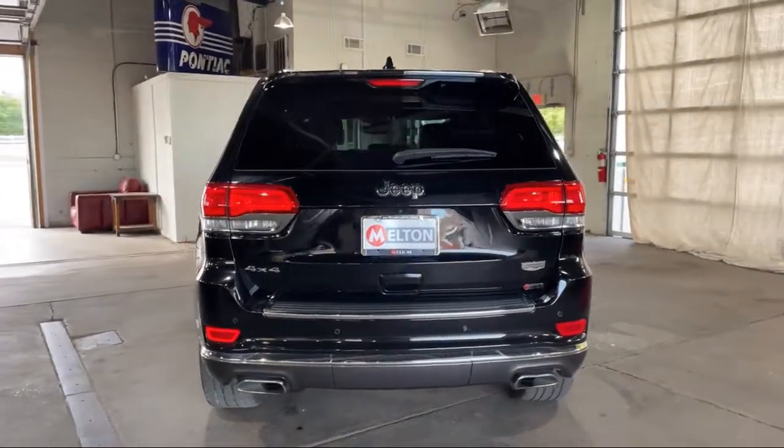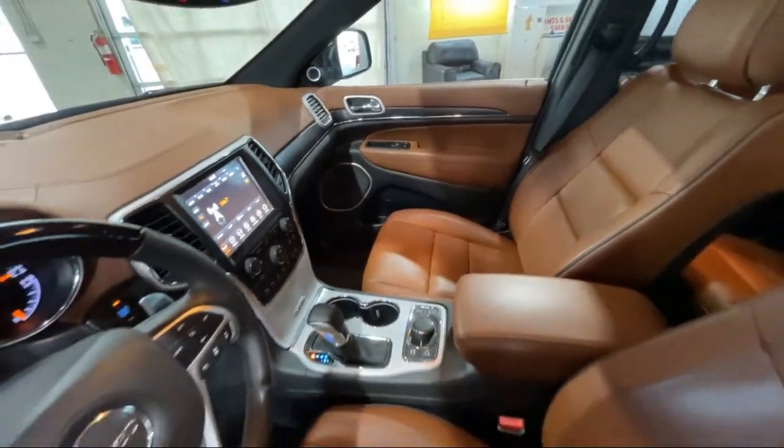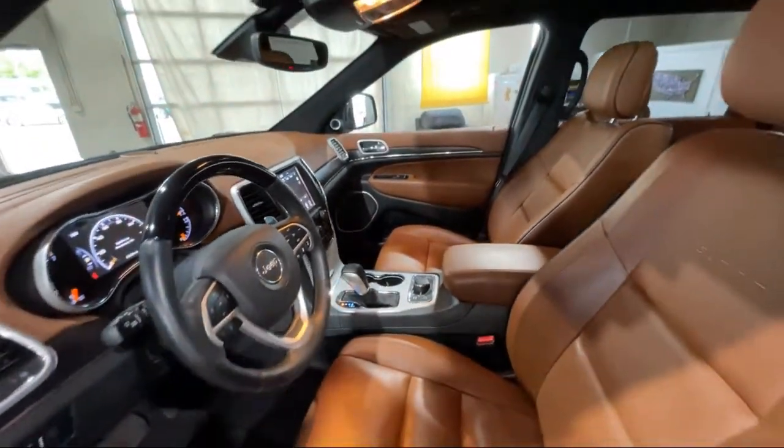Keyless Entry, Bi-Xenon HID Headlamps, Rear Spoiler, Roof Rack, and has less than 25,000 miles on the odometer.